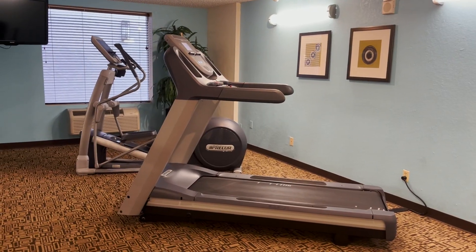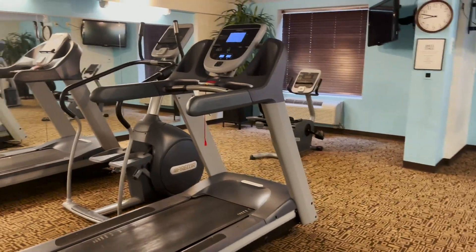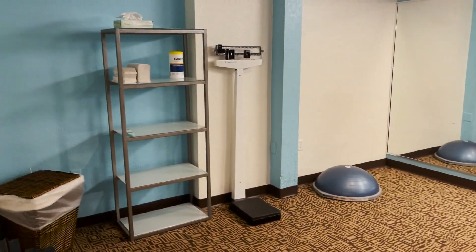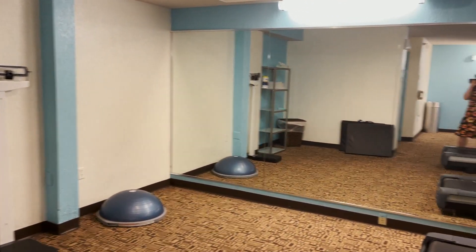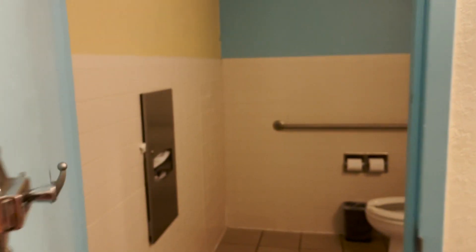After the laundry is a fitness center. Pretty small — it has one elliptical, three treadmills, a stepper, one bike, and a Bosu ball. And a scale, so you can feel real good about eating all the things you're eating on vacation. They do have one single-use bathroom in here as well.